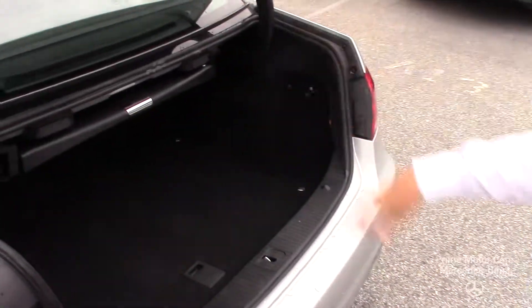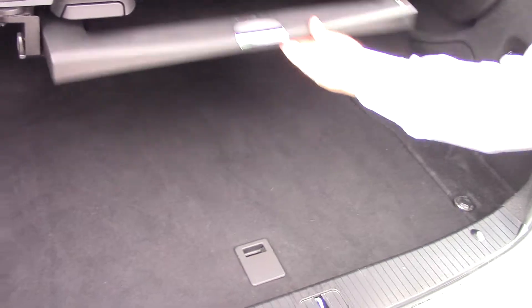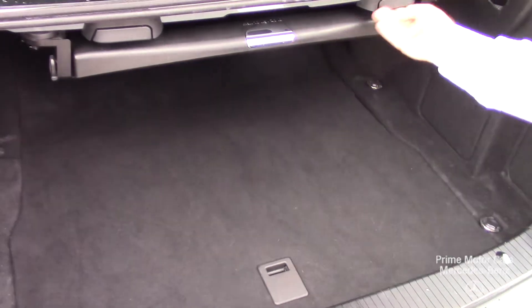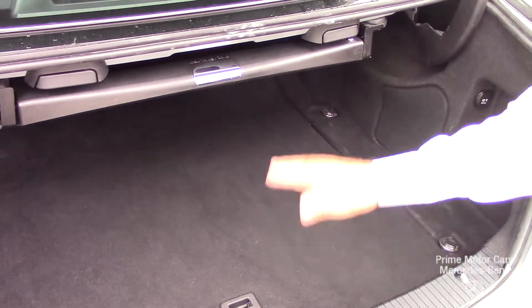Getting a look at the trunk — a big trunk. It has the comfort box here, which basically keeps track of your loose items. You are going to be able to split in half your back seat or completely fold it down.